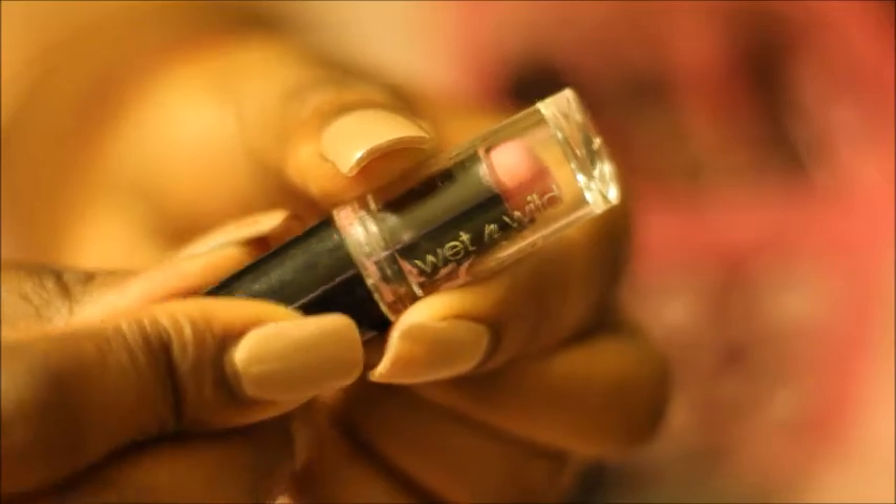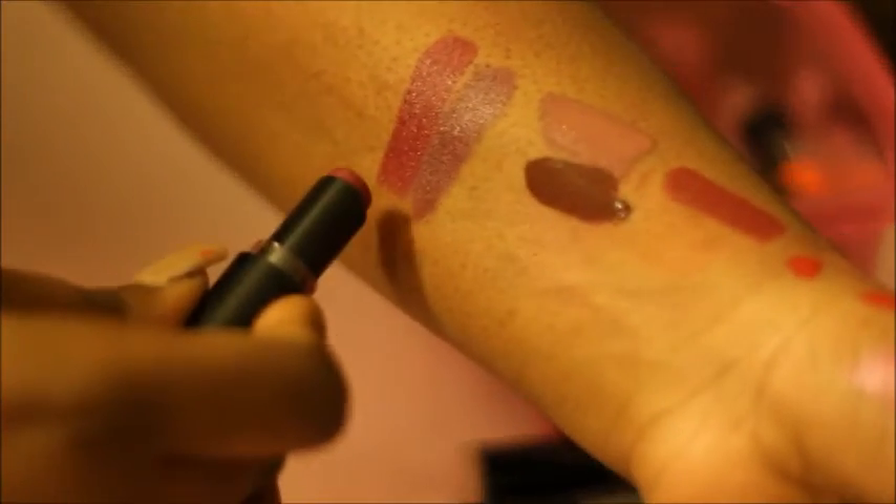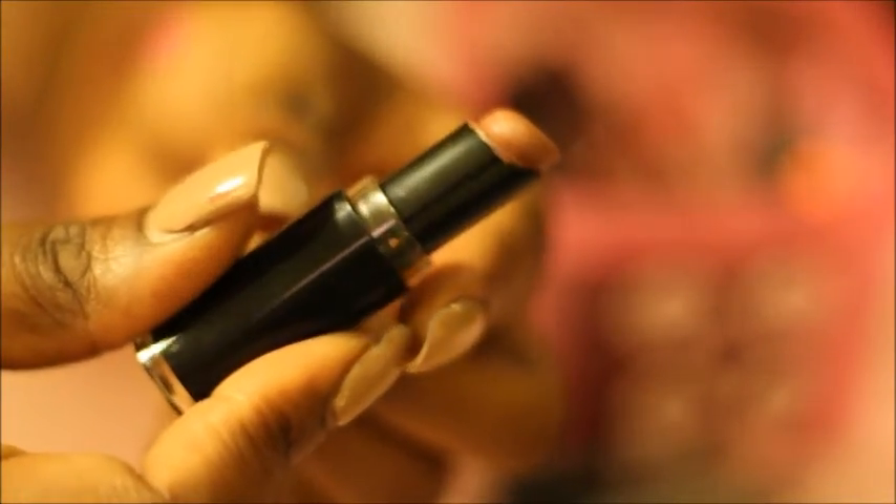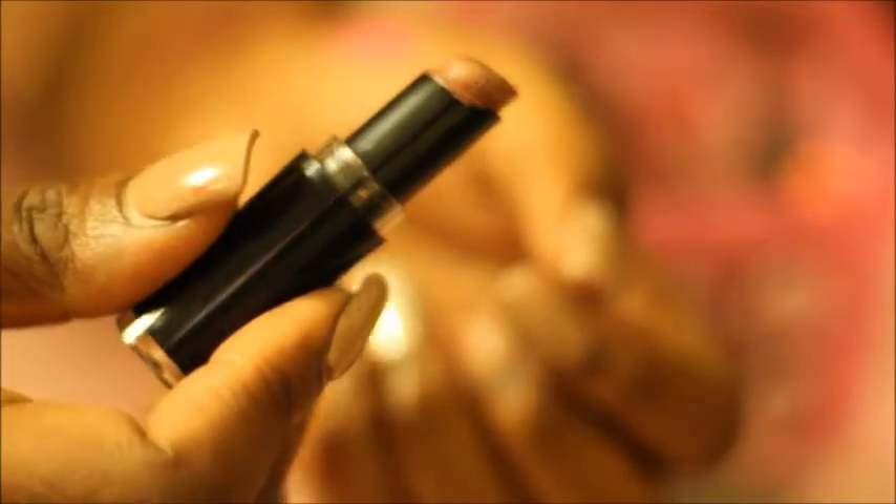This one here is in the color Mauve Out of Here. I love it — it's a nice nude color, so cute. This is Mauve Out of Here. Sugar Plum Fairy right here — keeping that one. Mocha Licious by Wet n' Wild, such a pretty color. A nice nude brown. Keeping Mocha Licious.